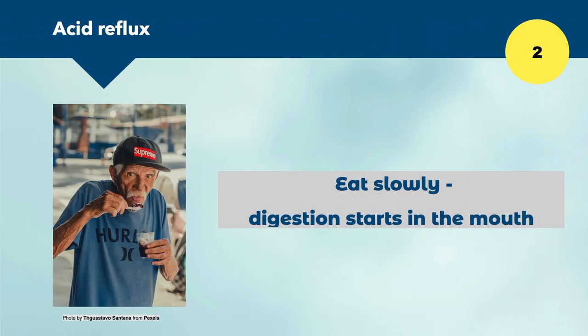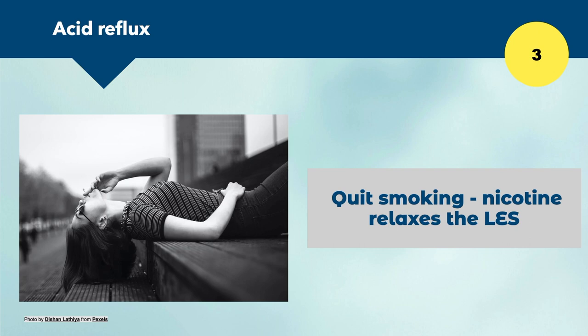The second tip is to eat slowly. Digestion actually starts in the mouth, not in the stomach, so we need to chew slowly, allowing the salivary juices to start digesting food in the mouth. By the time food enters the stomach, it has already started the process of digestion, helping the stomach break it down faster. Smoking is also a big issue, as it relaxes the LES, so quitting smoking will reduce your risk of acid reflux.